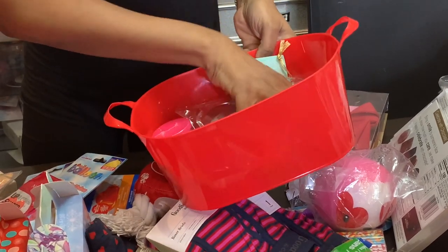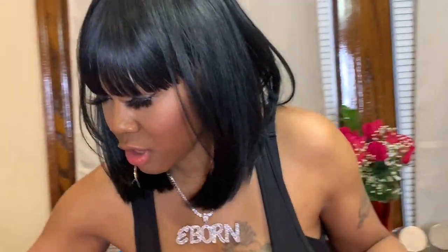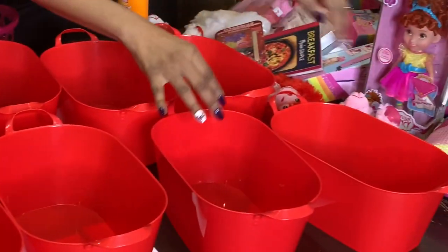These buckets are not going to hold all their stuff, but I'm going to try to line their stuff up and put it in a row and put a card with their name on it so I can put their stuff together and they'll know what's there. I have the buckets set up on the table and underneath each bucket I have their names so they'll know which bucket is theirs.